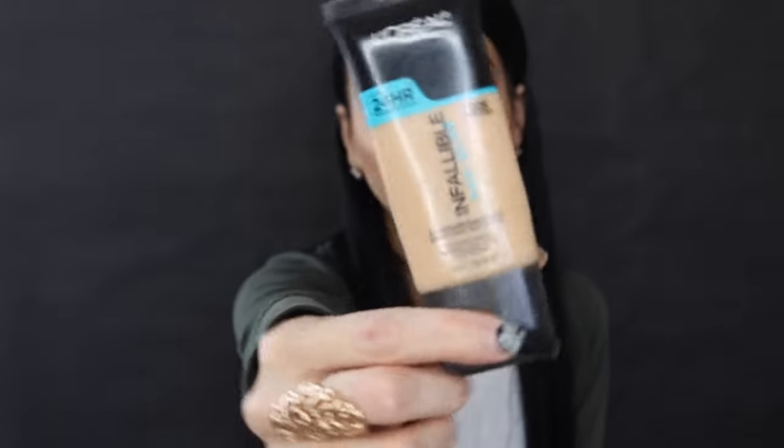For foundation, my top pick right now has to be the L'Oréal Infallible Pro Glow Foundation. It was formulated for dry skin, and I have dry skin. I don't care much about the glow since I apply translucent powder on top, but the formula keeps my skin looking very healthy and fresh during the day, and it lasts me a very long time.